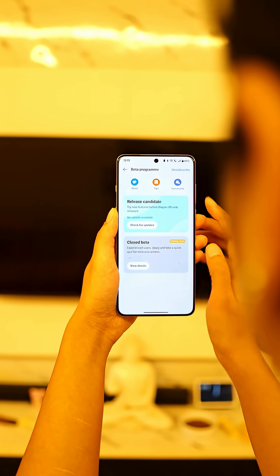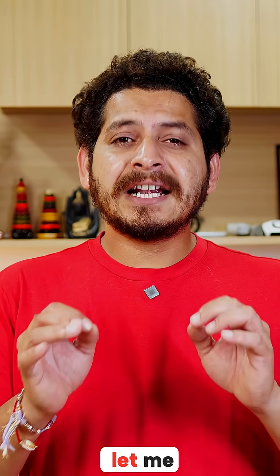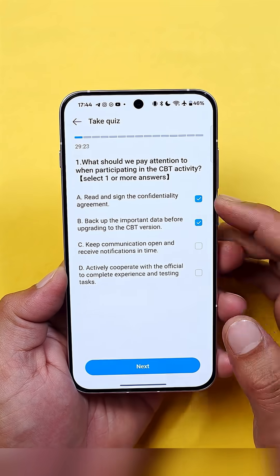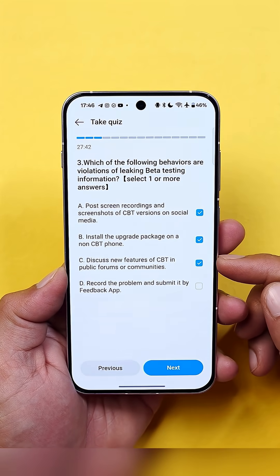If the closed beta card appears, tap on Apply. But here comes the tricky part, which is the quiz. Let me give you a tip: answer correctly and quickly. Speed boosts your score. Aim for 80 plus points for a higher chance of getting selected.